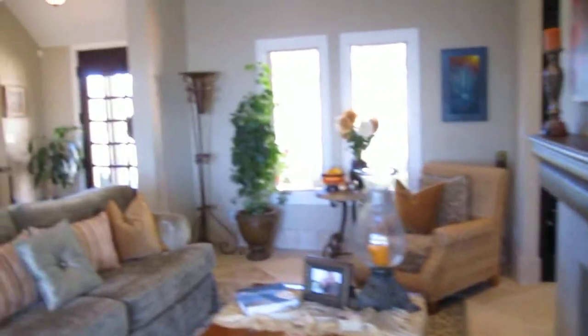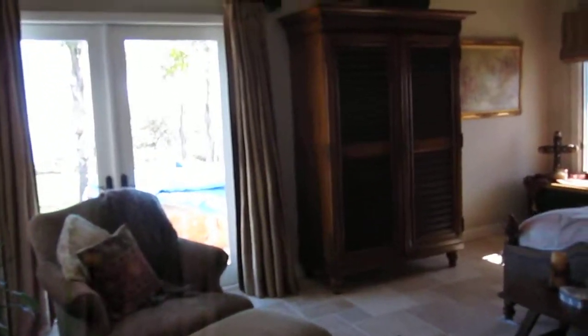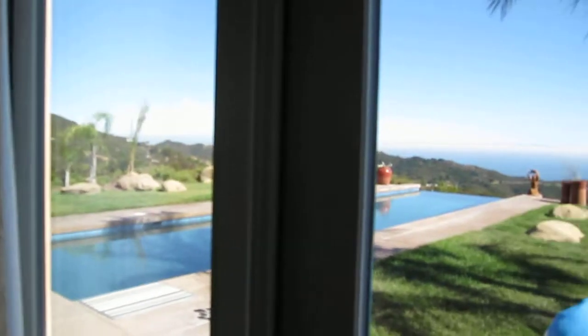Here we have the main living area. Over here, we actually have a ground level master bedroom. The great thing about this master bedroom is that it opens up into the backyard. As you can see, that is a phenomenal backyard to have.